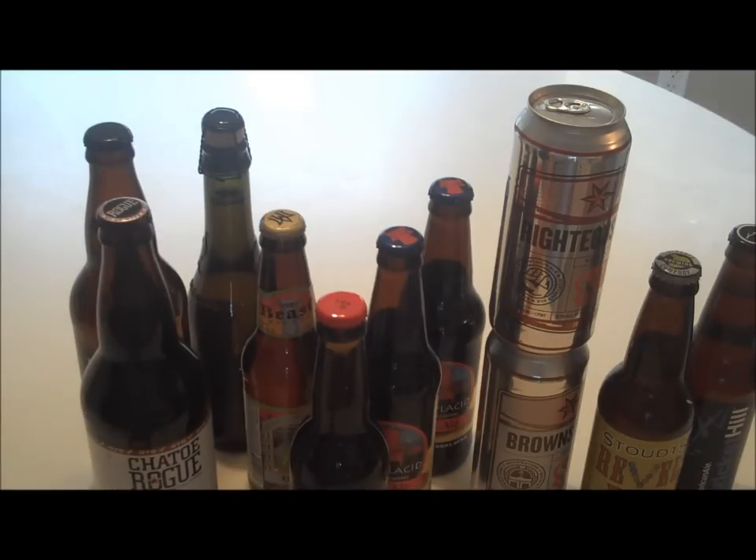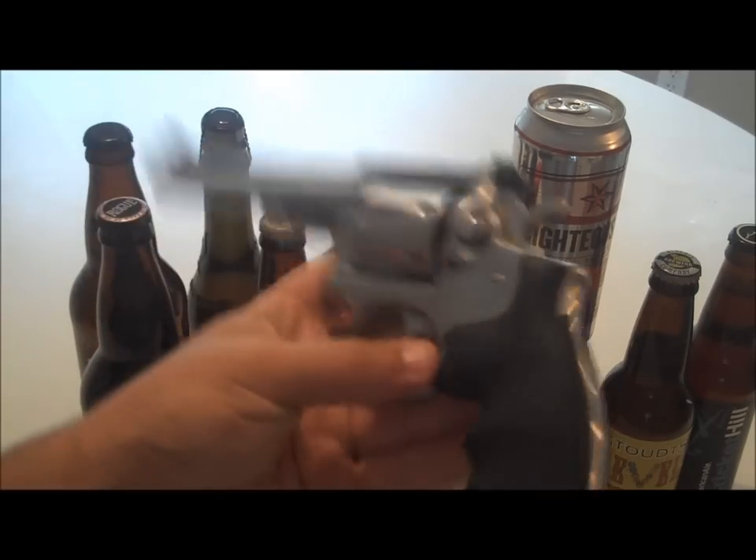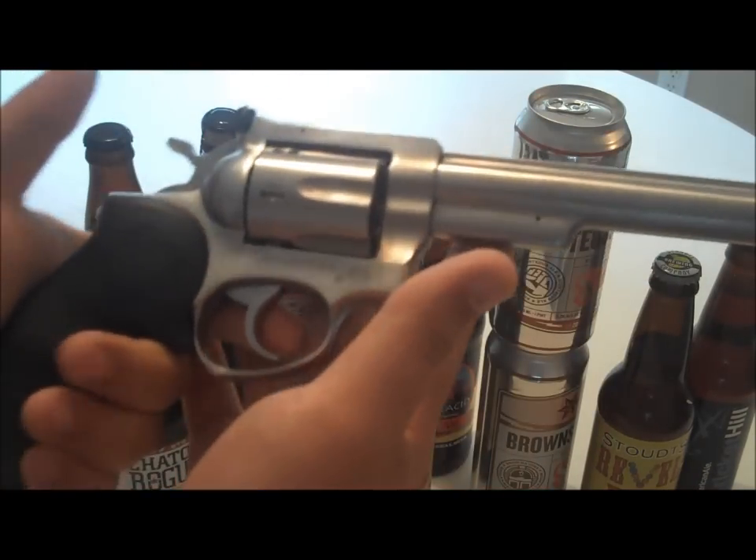I got one in the refrigerator I'm going to do a beer review on — it's an Imperial Porter. I got a Guinness Foreign, but that broke in the mail. And to cap it all off, I got this — this is a Ruger Security 6, and it is awesome.